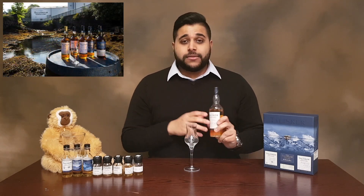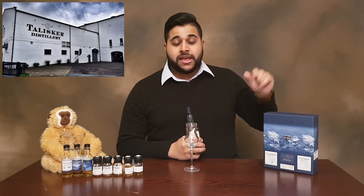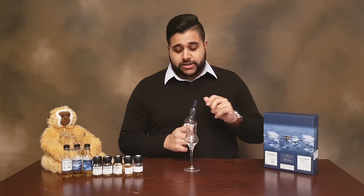If you're new to my channel, be sure to hit the subscribe button which I think is down there. Also check out the Talisker range which I've been reviewing — I'll leave a link in the top corner.